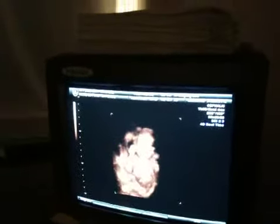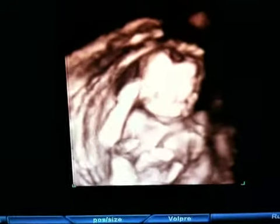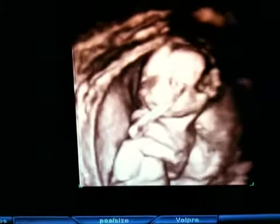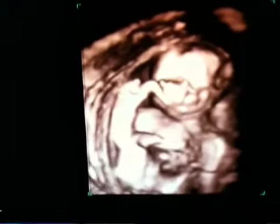Oh my gosh! Let's see if I can get a better image here. Oh, look at that! That is just amazing! Look at the baby! Oh my god! Look at her little arm under her face! That is crazy!